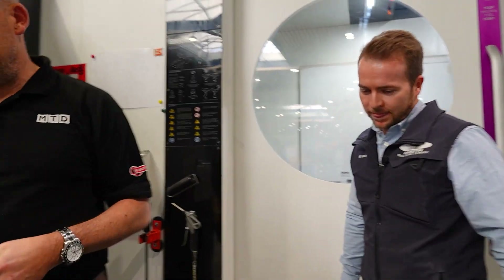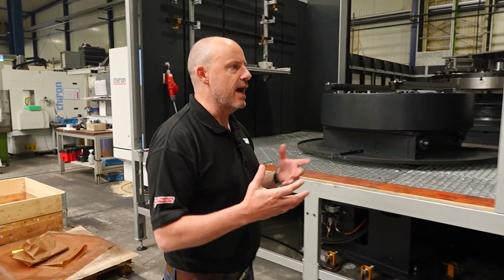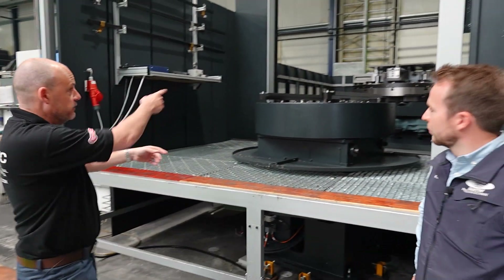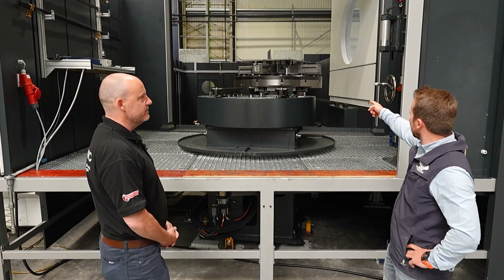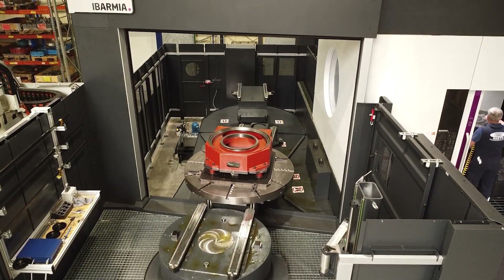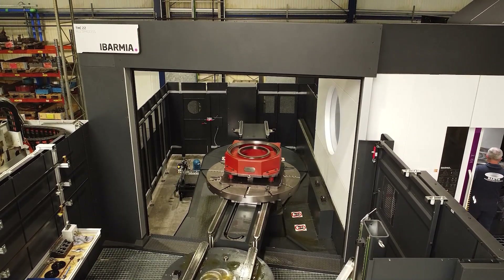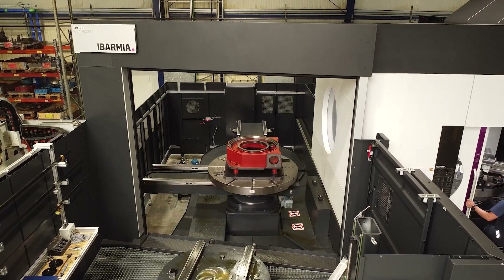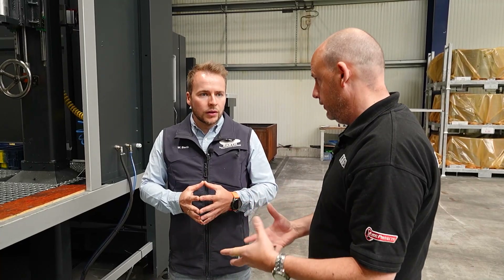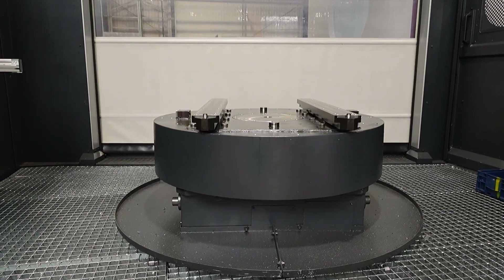Let's have a look at this pallet system — this gives you your unmanned lights-out running, it enables the spindle to keep in operation all the time. It's opening right now and bringing out some titanium material. We have the loading access here where the guys can clean everything, make sure the part is clamped nicely and the position is good. What difference has this made in terms of productivity? For some parts we doubled the quantities quite fast.